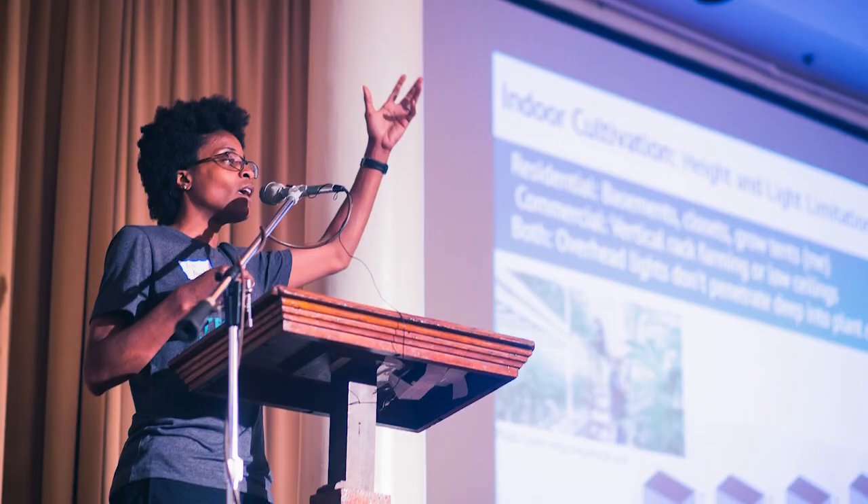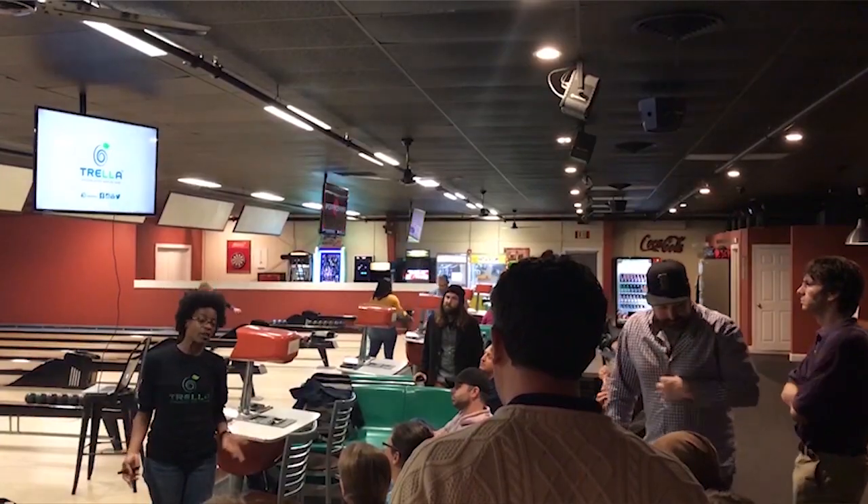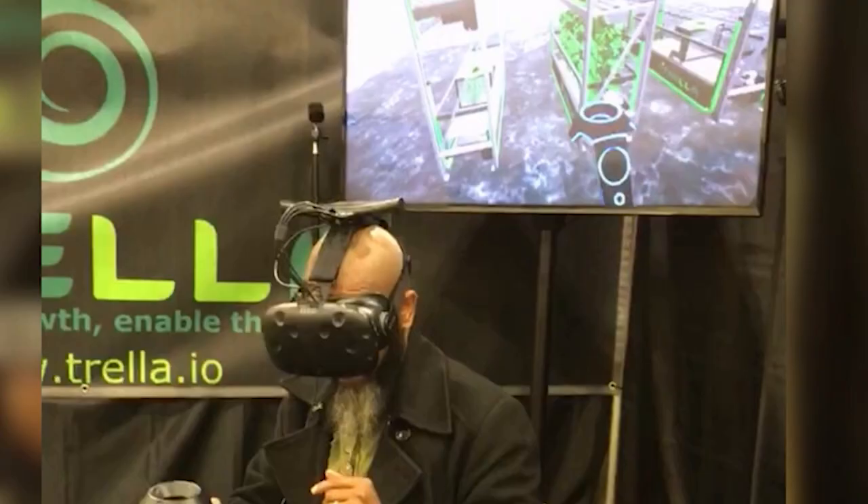We started sowing the seeds for Trella's success by joining key professional groups and trade associations, participating at trade shows, building a network of experienced growers to test our product, and getting the word out at different networking and industry events. In December of 2018, we introduced the Trella Virtual Reality Experience at a trade show so both home growers and commercial cultivators could get a real feel for the Trella Grow LST system's features and benefits.